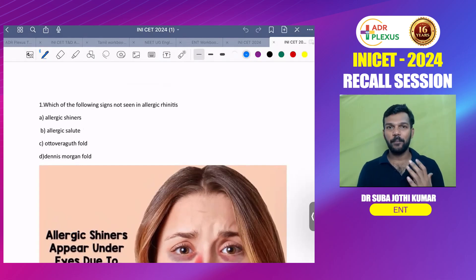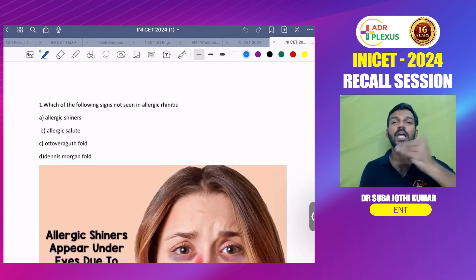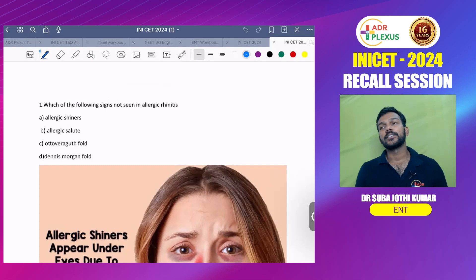Good morning students, I'm Dr. SJK. I'm here to discuss the IONICID recall ENT questions. From the feedback of students, I heard that the general candidate response this year was mixed, but ENT is generally having a good positive response — students found it completely easy to answer.